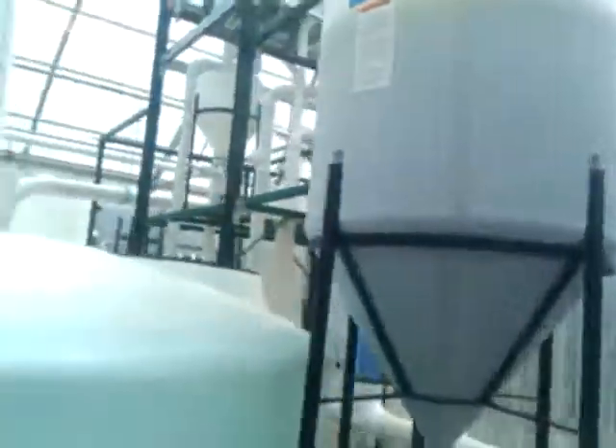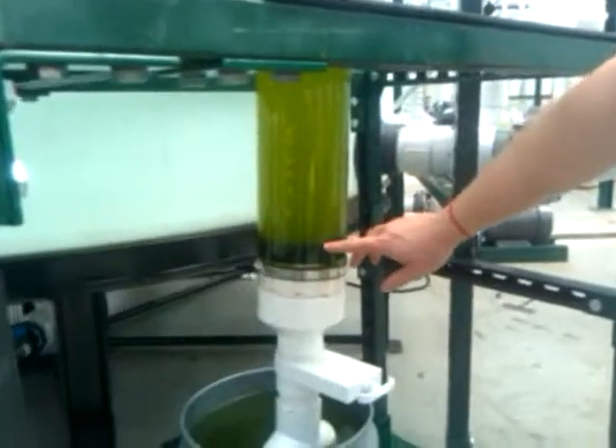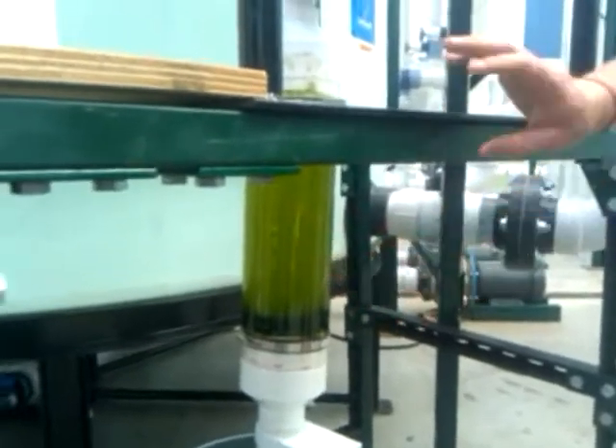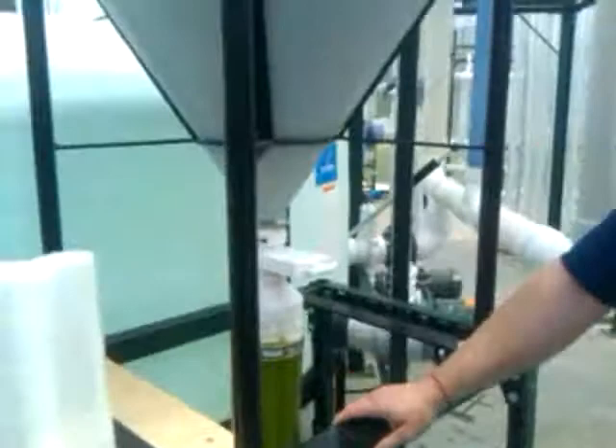To talk a little bit more about the harvest process, we're using sedimentation flocculation, and as you can see here you've got harvested biomass in the bottom and a clarified liquid up top. This initial dewatering is dewatering the solution 90%, and therefore you get 90% of your biomass.